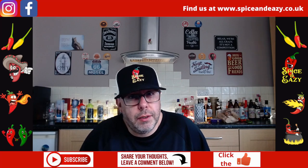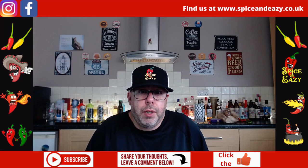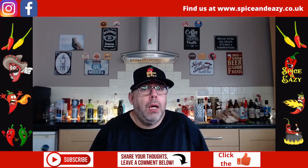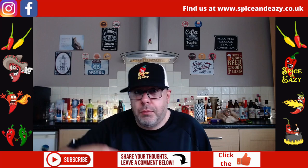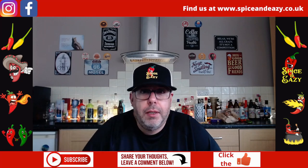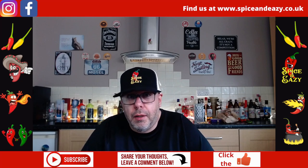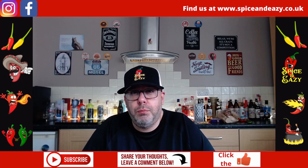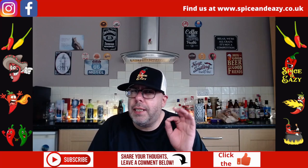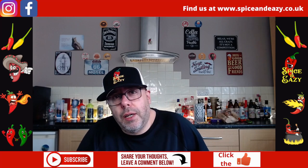This is Rob's idea now, I think, so he said we should do bacon cheese pretzels. Link to Rob's channel is below this video — he's doing the same and uploading it at the same time. I've no idea what he's doing, but as you can see from the title I'm doing loaded cheese and bacon pretzels, but as we're Spicy and Easy, there's a little twist on it as you'd expect.